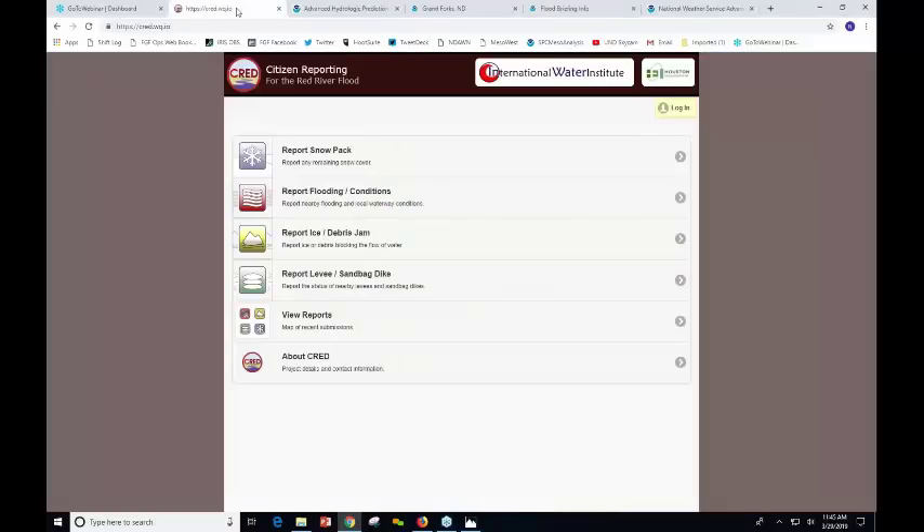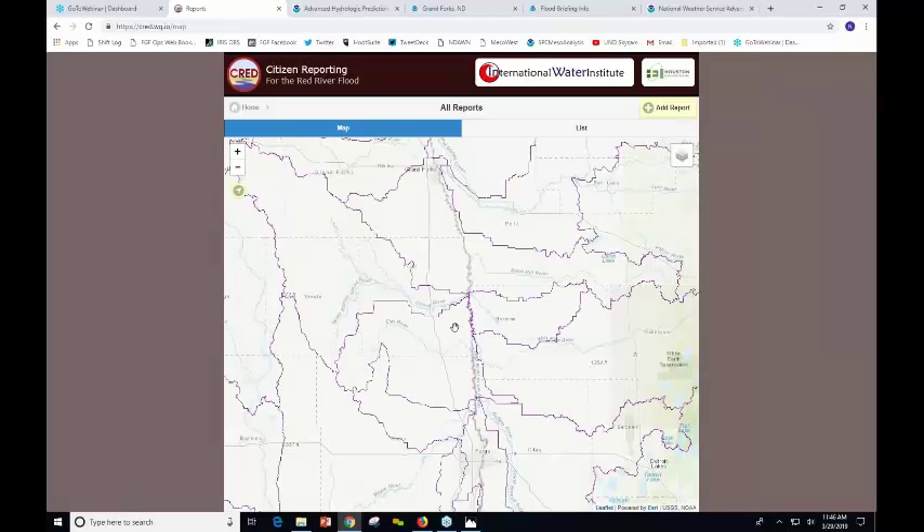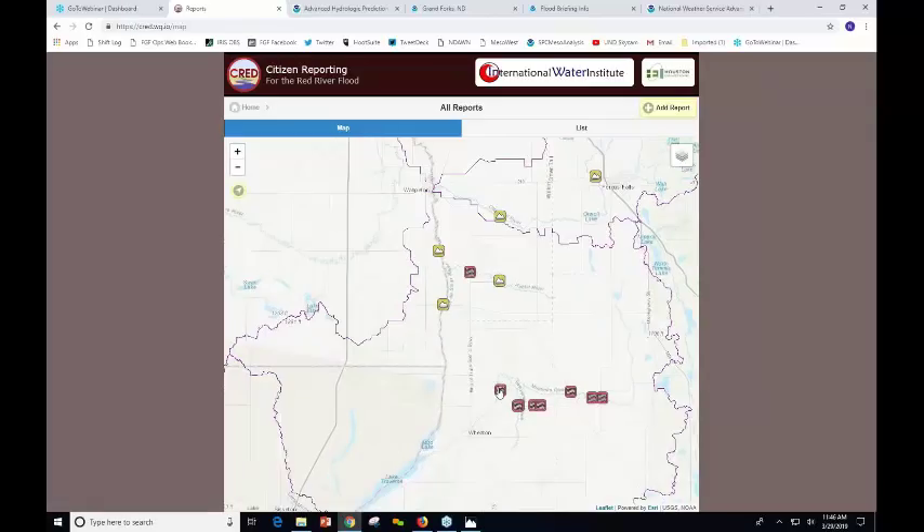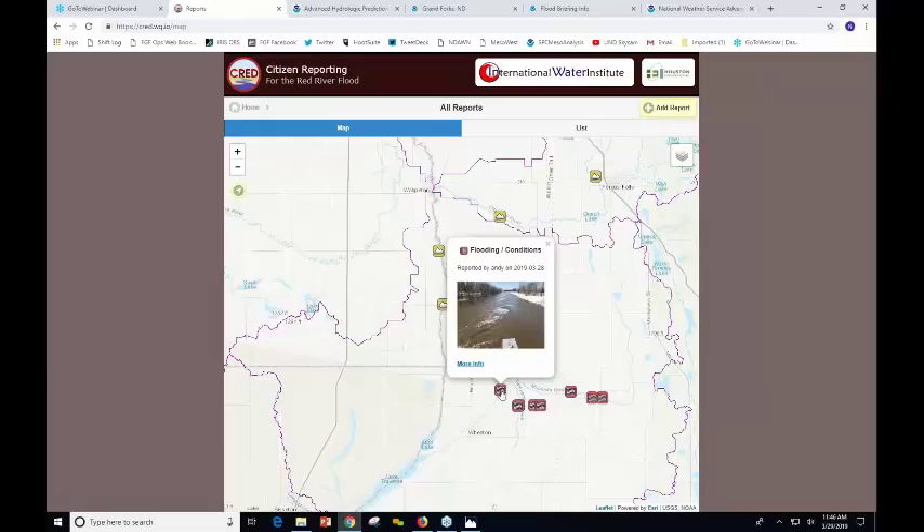We want to point out one more thing: there's a web app available to anyone at cred.wq.io, where people can go in and take a picture to report something going on — either ice jamming, levee action, or flood reporting. Just to show some of the reports that have been going on: some of the activity ramping up with local breakout flows on the Rabbit River just downstream from Campbell, taken yesterday. There's also a bunch of pictures added for the Mustinka River showing flow along there — something that we, the River Forecast Center, and any of you can look at in that application.